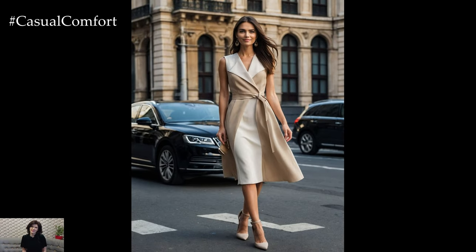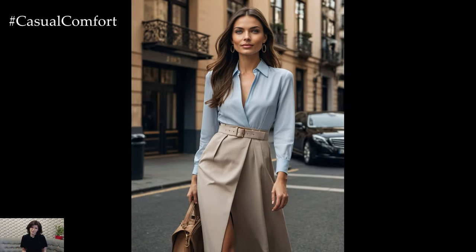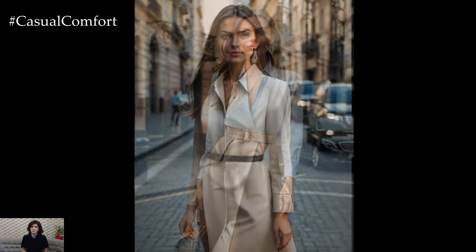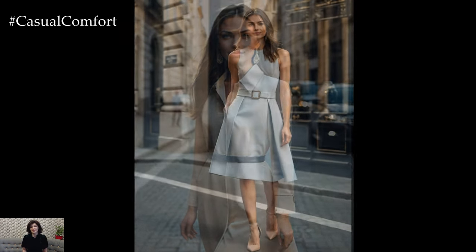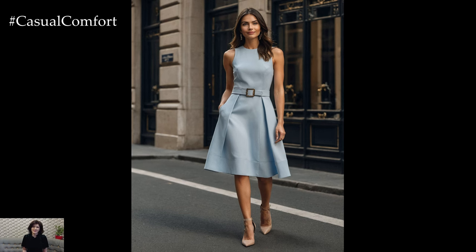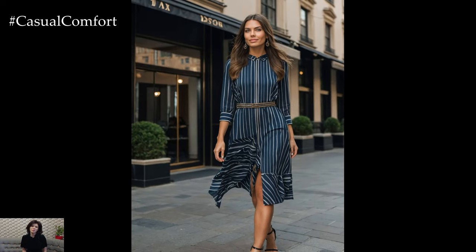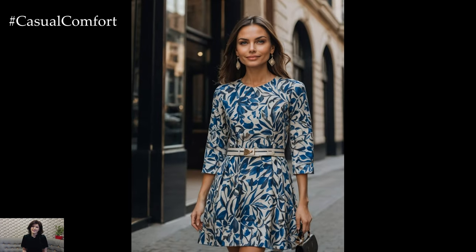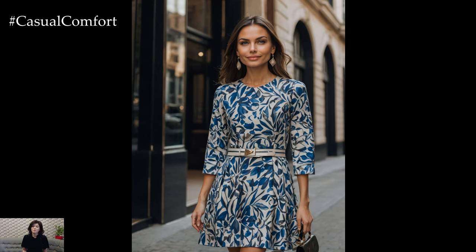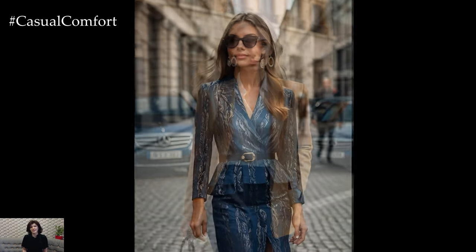Accessories play a crucial role in achieving a quiet luxury look. The key is to choose pieces that are elegant and understated, yet still make a statement. Opt for minimalist jewelry, such as simple gold or silver pieces, that add a touch of sophistication without overpowering your outfit. A quality leather handbag in a neutral color is another essential accessory. When it comes to footwear, invest in classic styles such as loafers, ballet flats, or ankle boots made from high-quality materials. The goal is to enhance your overall look with subtle, well-chosen accessories that reflect your personal style and appreciation for quality craftsmanship.